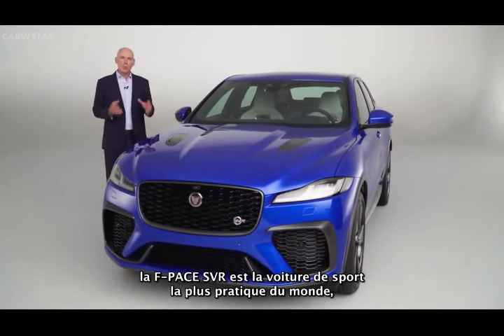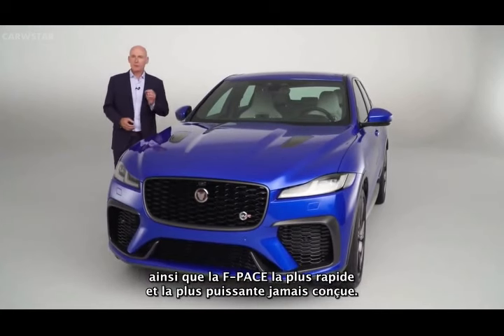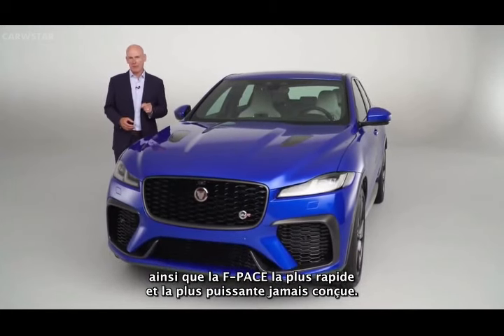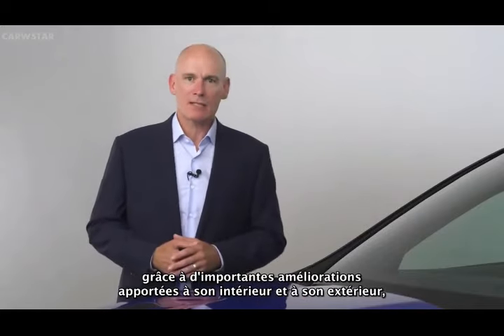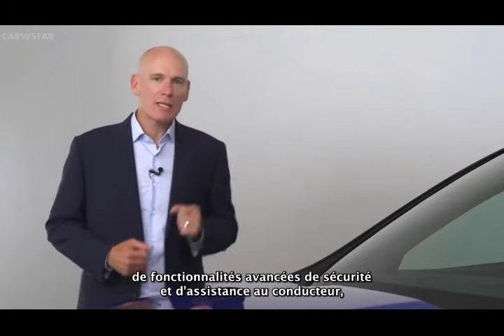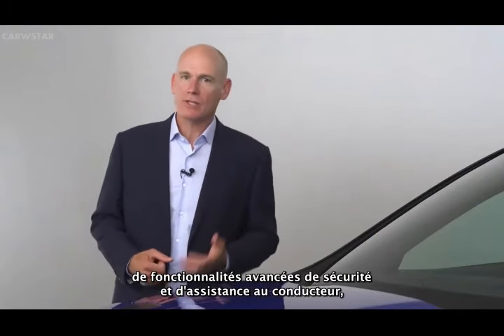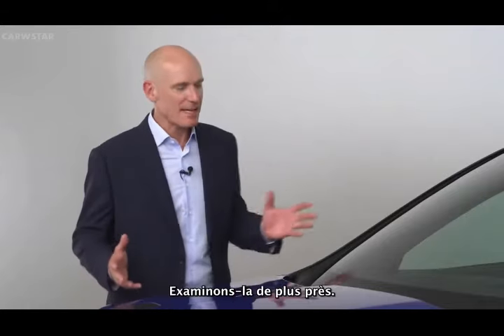F-Pace SVR is the world's most practical sports car and the fastest, most powerful F-Pace ever. 21 model year extends its appeal with significant updates to its exterior and interior and innovative additions to the advanced safety and driver assistance features, together with even greater performance. Let's take a closer look.